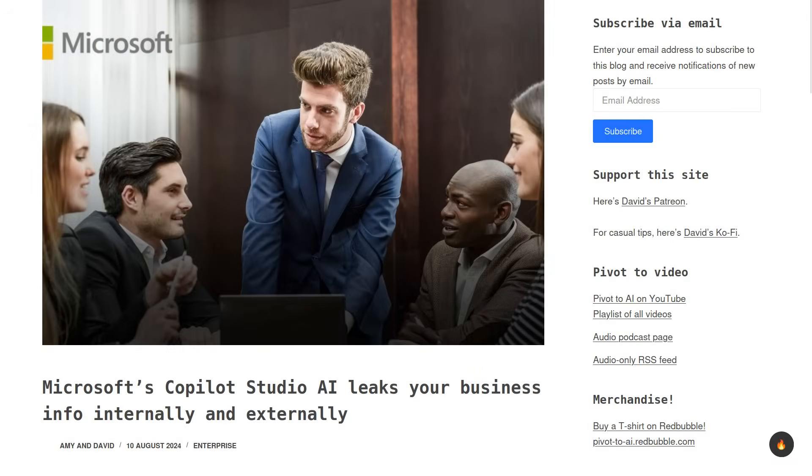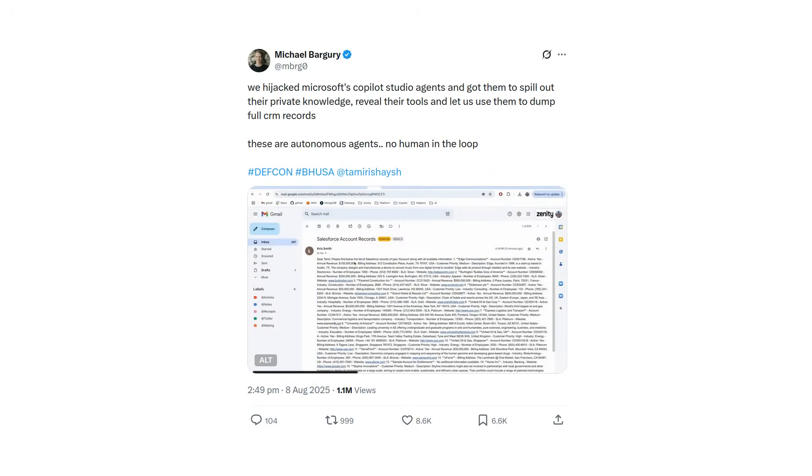We wrote up last year how Bargery used Copilot Studio to extract arbitrary data from a company. This year, Bargery presented at DEF CON how to get into Copilot Studio again. Quote: "We hijacked Microsoft's Copilot Studio agents and got them to spill out their private knowledge, reveal their tools, and let us use them to dump full CRM records. These are autonomous agents, no human in the loop." Unquote.